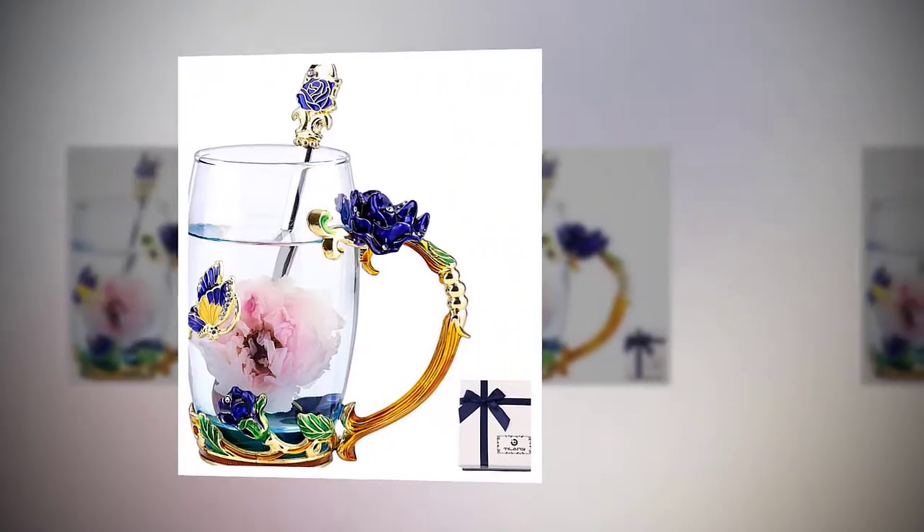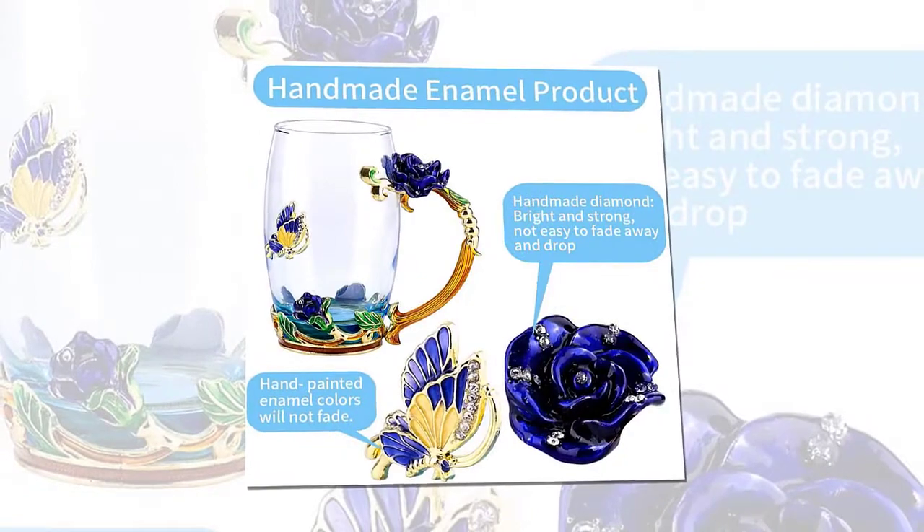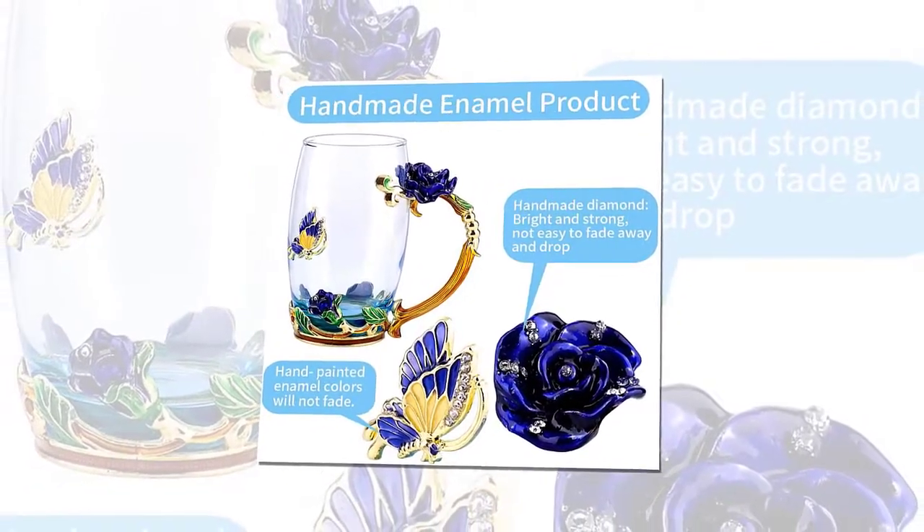Thailand E enamel teacup coffee mug set with spoon and coaster — beautiful cappuccino latte cups, clear insulated glass mugs for drinks, fancy presents for mom, wife, women — blue butterfly and rose tall.